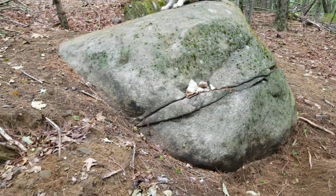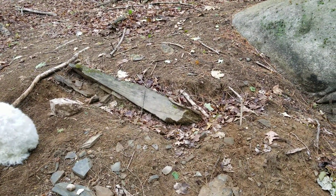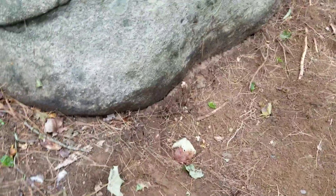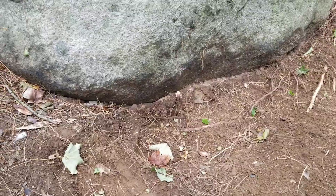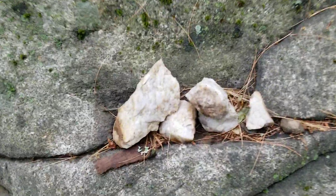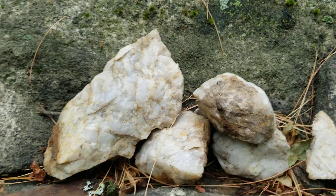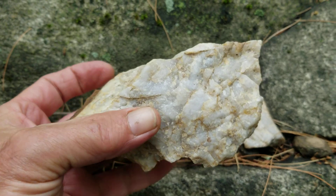This stone sticks up out of the ground here. I put some of the dirt away from the bottom — I wanted to see if it was standing on other stones. There may be other stones under there, but these stones were just laying under the dirt. And you can see they are beautiful white quartz.